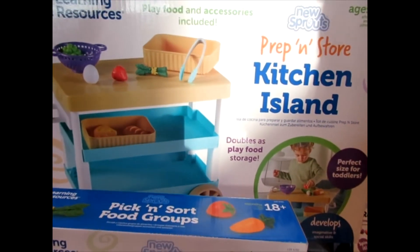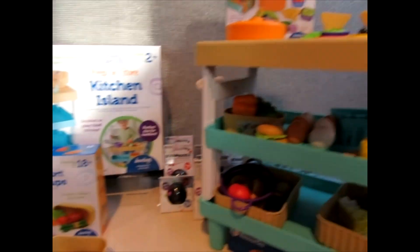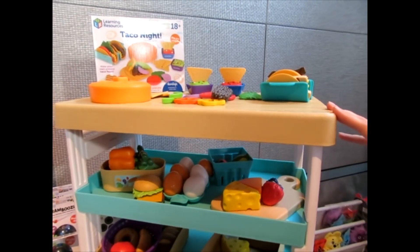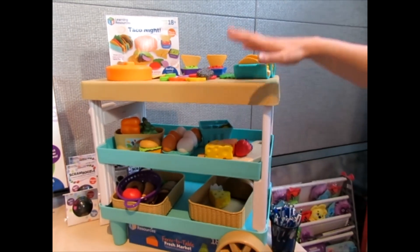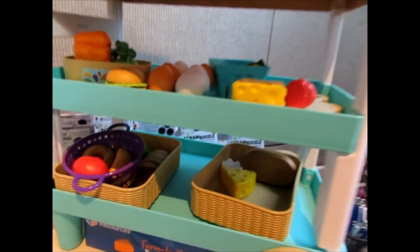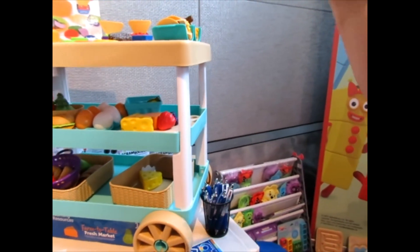This retails for $64.99. You can find it at Target, Walmart, and online. Essentially it's our take on the popular kitchen pretend play trend going on right now. We've got two shelves of storage for all the pretend play food that you have, and then a butcher block ready for pretend chopping and layout of whatever foods they want to play with for the night. It comes with a colander and some tongs so they can get a feel for the tools you'll use in the kitchen. And over here we've got the Taco Night and Pick and Sort Food Groups, two examples of the pretend play food that we offer.